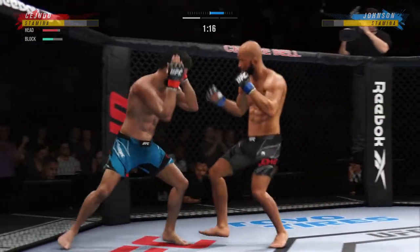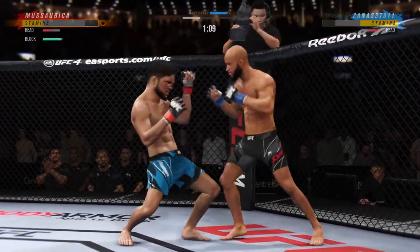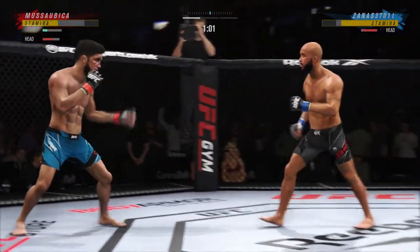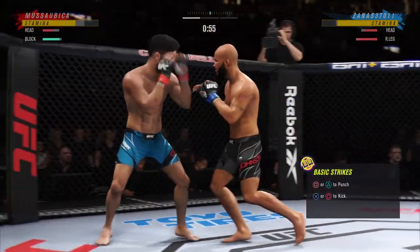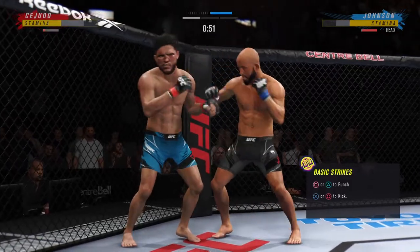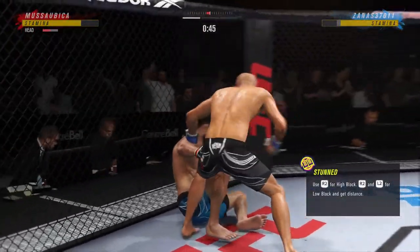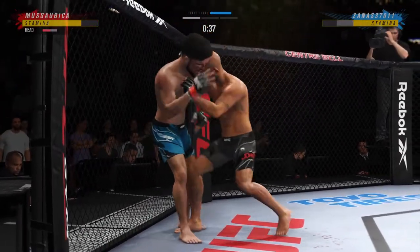That's a big strike right there. Both fighters hanging in the pocket and both landing. Beautiful head kick. Try to establish that jab. He needs to start looking for the finish now because he's got his opponent hurt very bad. He is up, but man is he hurting.